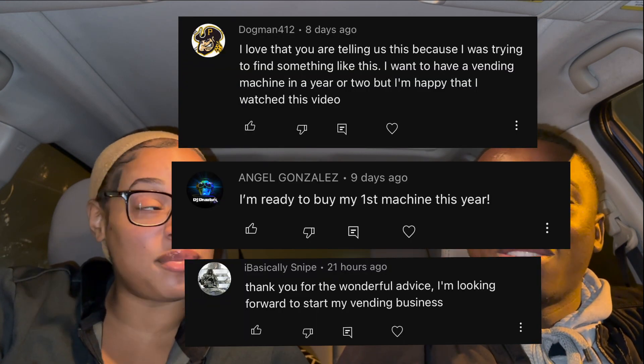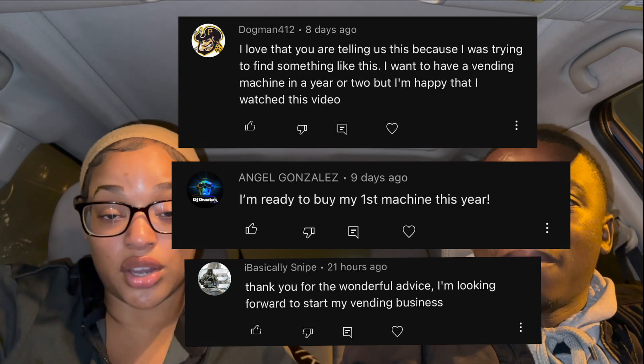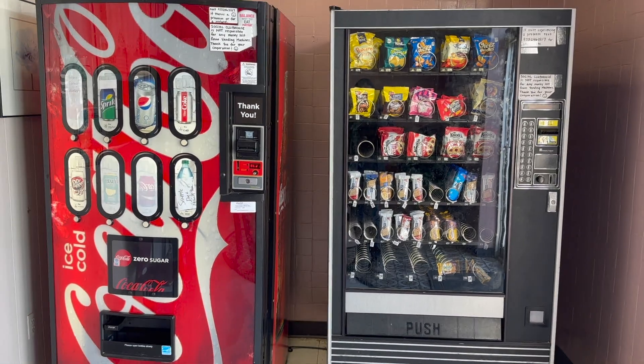We're going to answer some of our most asked questions from our trending YouTube video. That video is doing so well — it's blowing up beyond our comprehension, 57,000 views. We're getting so many comments and DMs from people saying they're going to start a vending machine business. Shoutout to a girl in Texas who already has two locations and is working on a third — she's running it up!